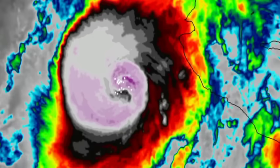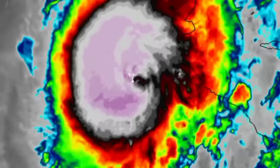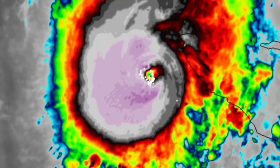We have quite a bit to talk about in this evening's update. Kicking off with the Eastern Pacific, Hurricane Lydia has actually managed to make it to major hurricane status. The very warm waters have been fueling the cyclone and now it is a major hurricane. Dangerous impacts will be unfolding along portions of the Pacific coast of Mexico.